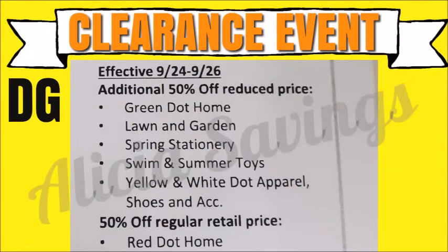Hey guys, it's Alicia Savings and I'm back with another video. In today's video I'm going to be telling you guys about a really exciting additional 50% off seasonal clearance event that our Dollar General stores are going to be having, starting on Friday September the 24th running through Sunday September the 26th. This is going to be a seasonal clearance event only, so it's only going to include the seasonal merchandise.